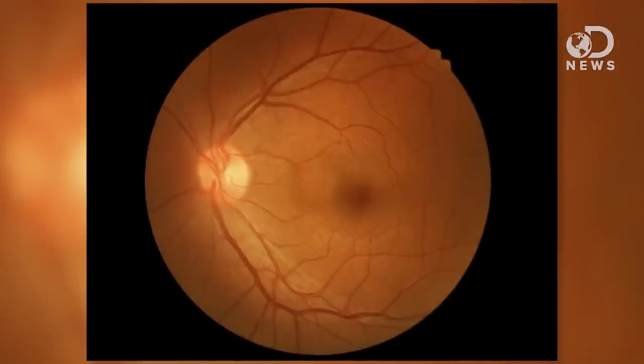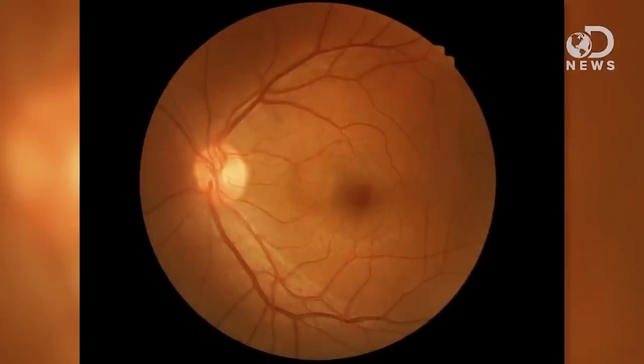When a full-frame camera absorbs light, it does so with a 35mm sensor, compared to the eyeball, which has the retina at the back. The wall of those cells is curved, but it's almost the exact same size as a camera sensor, at about 32mm.